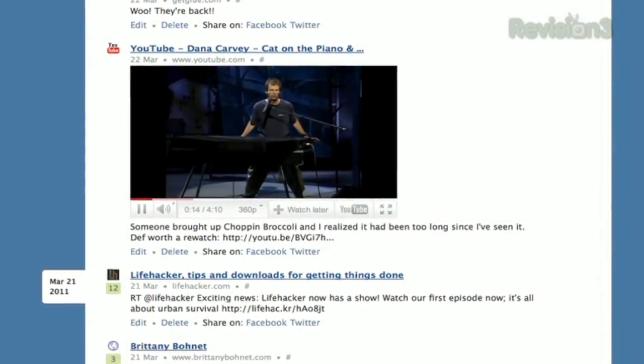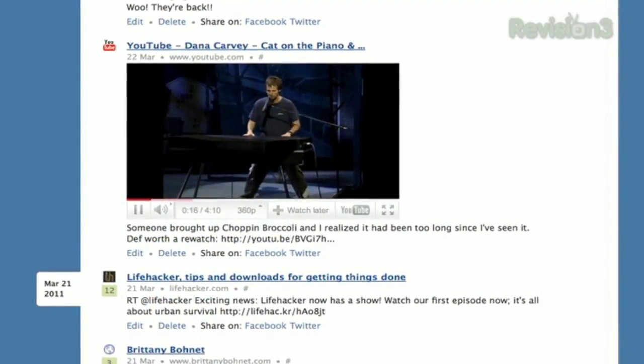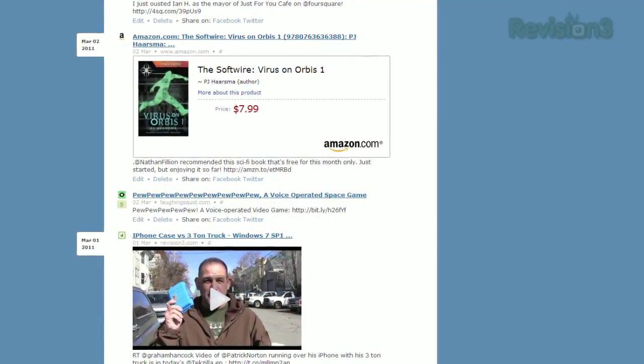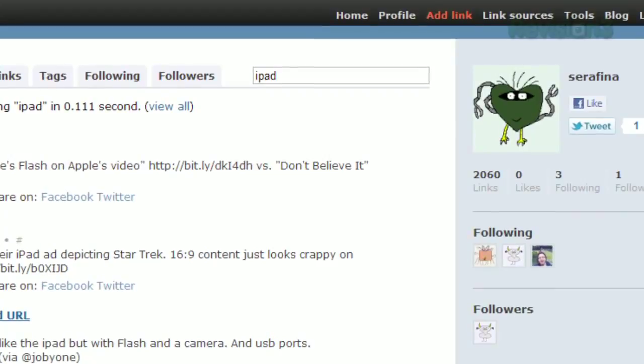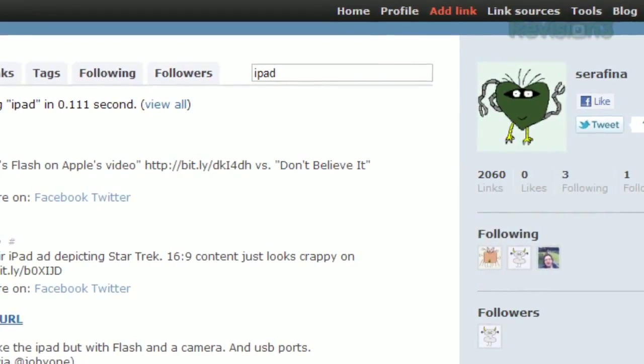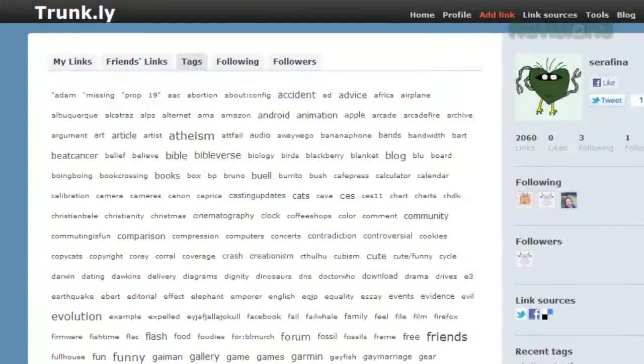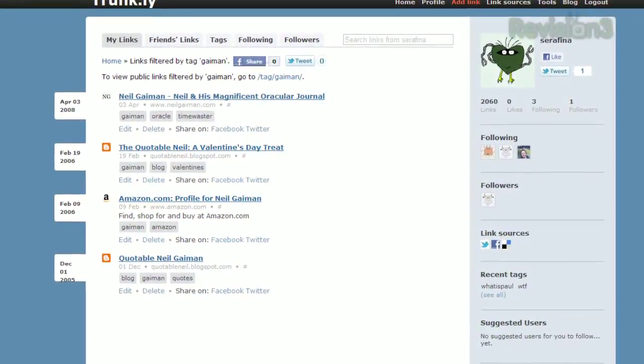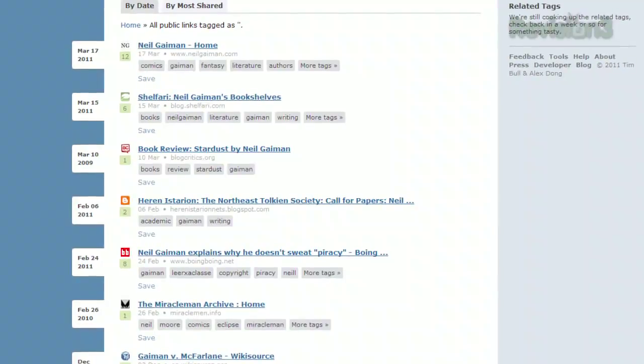YouTube and other videos are viewable within the stream, and links to Twitter, Amazon, TwitPic and more will display a snippet from that page. If you're looking for something specific, type it in the search field at the top and results will display instantly. Delicious tags and Twitter hashtags are organized into the Tags section, and from there you can browse your own tagged links or public links.